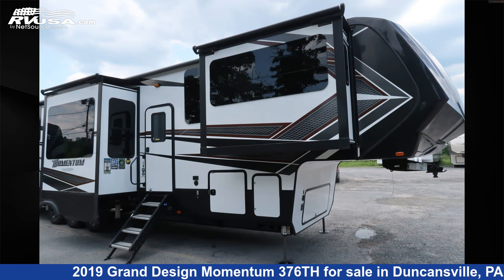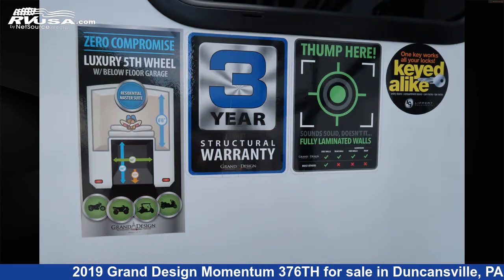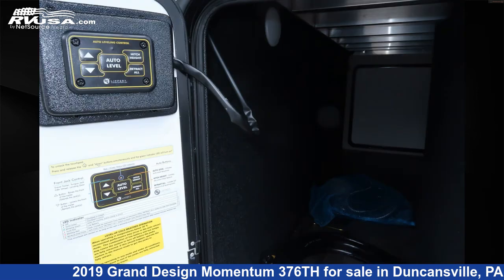The floor plan layout of this fifth wheel features a rear bedroom. The unloaded weight of this 2019 Grand Design Momentum 376TH is 15,900 pounds.